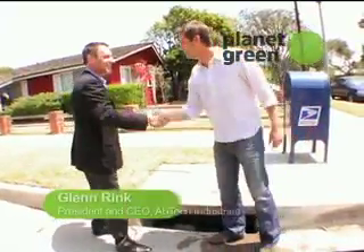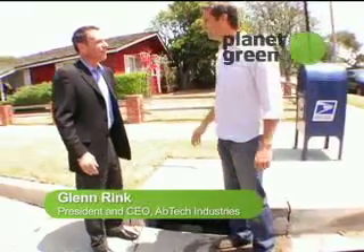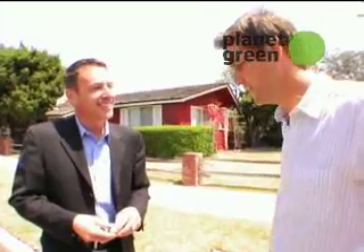Hi, David Newsome. Glenn Ring, President, CEO, and founder of Abtec Industries. So what is the technology that you came up with?